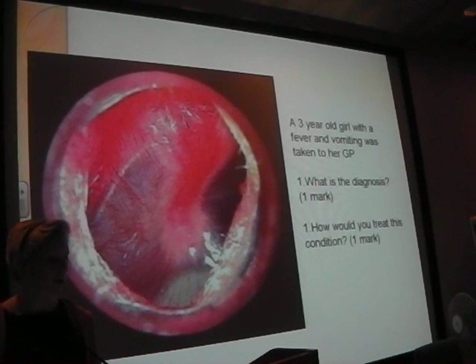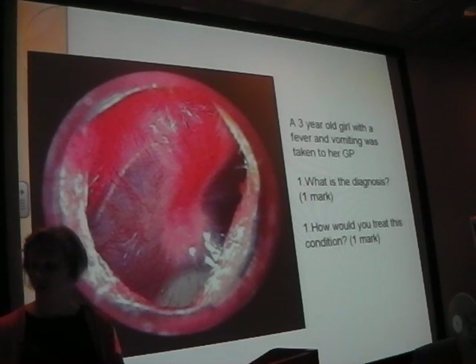This lovely picture here - what is the diagnosis? Otitis media. How would you treat this condition? Amoxicillin. But there's no real simple answer - it depends on the clinical condition of the child. Most ear infections (around 80%) are viral even if red and angry looking. So conservative management first, and they often give a delayed prescription for amoxicillin now.